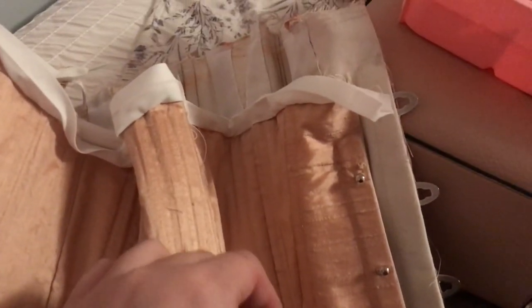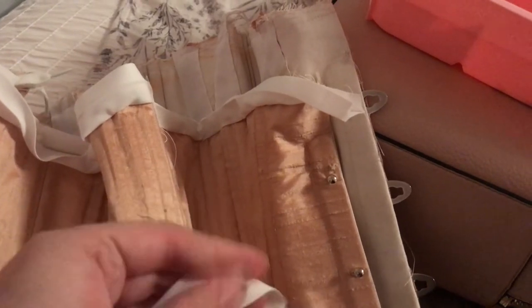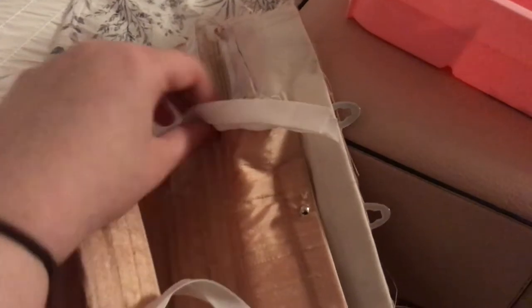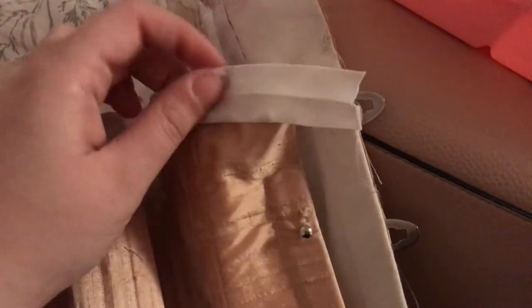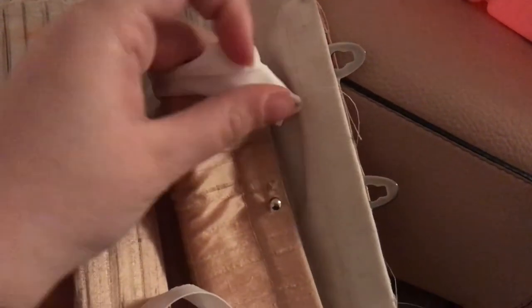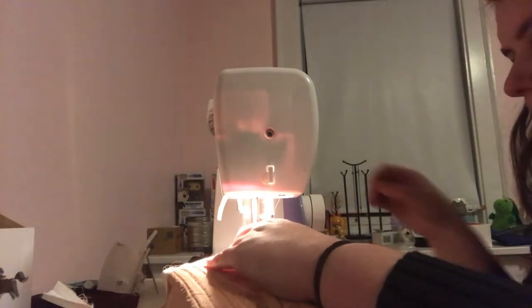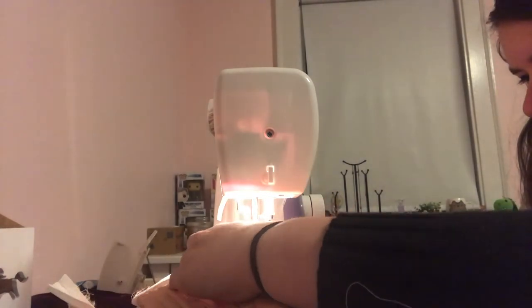Bias binding goes over the top and bottom edges. It's this double-folded bias tape — you take one side and unfold it, pin it to here, fold it over, and then fold it like that, and it will create a nice finished edge. I attached the bias binding by machine, and then folded it over and whip-stitched it by hand so it wouldn't show through on the other side.